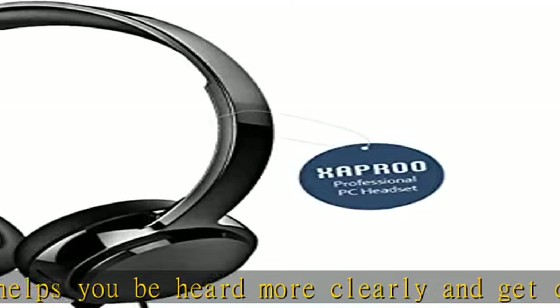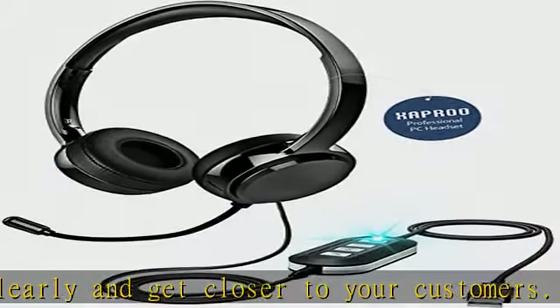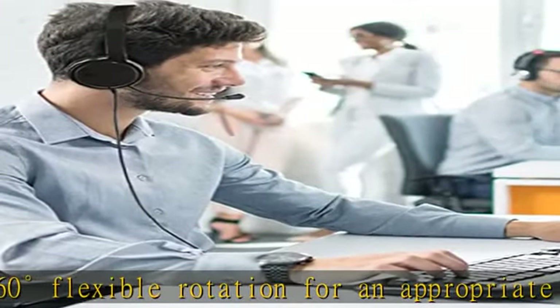Plug and play — simply plug in and play for PC or computer. No software installation is needed. The USB headset with microphone for PC works the moment you plug the USB jack into your PC or laptop.